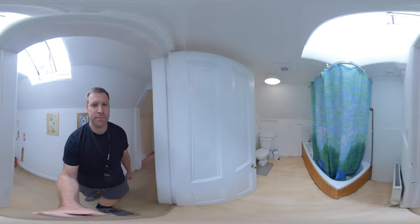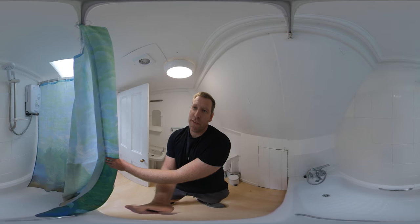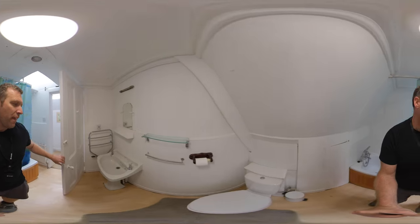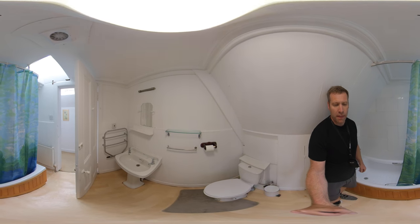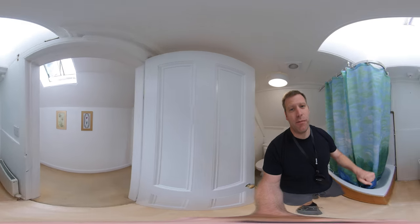Into the bathroom, which has got an electric shower over the bath. Toilet and washroom basin with a skylight up there.